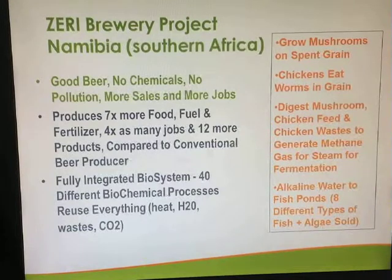They grow mushrooms on spent grain. The chickens eat worms in the grain. They digest the mushroom, chicken feed and chicken waste to generate methane, which is used for fermentation. And then the alkaline water goes into fish ponds where eight different types of fish are grown to neutralize all the materials that go into the water.